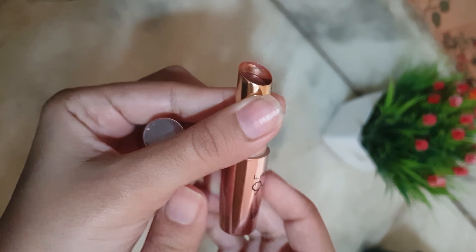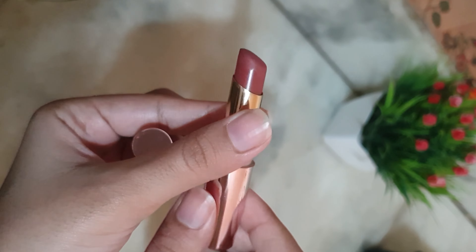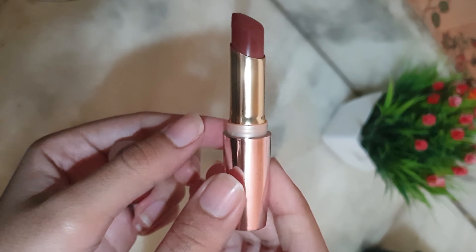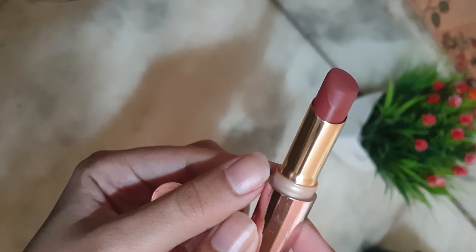This shade is just wow. It is a beautiful nude shade, having undertones which are a mix of maroon and mauve. Its price is Rs. 480 and you get 3.6 grams of product quantity.